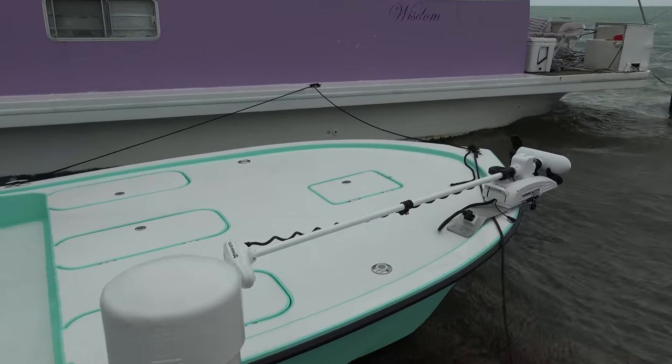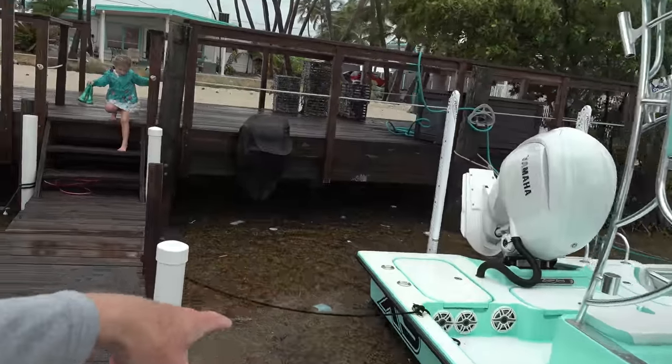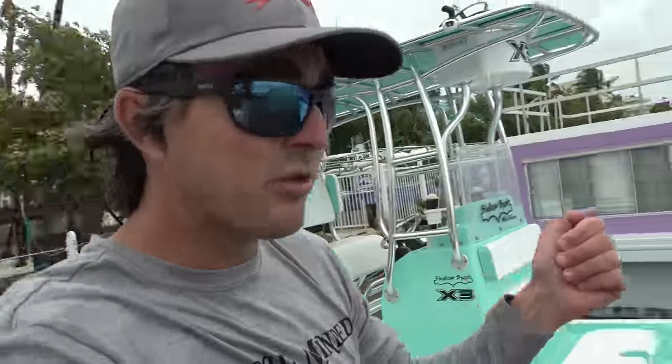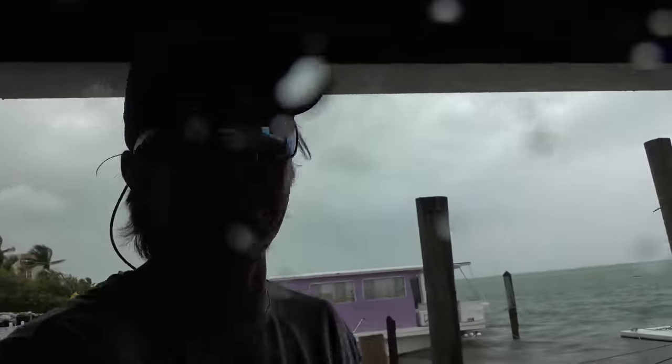Looking good so far. We've got two forward springs on it — one here, one up there. We've got back lines to keep the boat from sliding around, one on each side. We got two battle lines on it. We really wanted to put the bow into the wind and waves because that's the way the boat's supposed to handle it. We didn't want the transom taking the waves. As of now the X3 is looking good, our boat's looking good, and most other boats at the marina are looking good too. Fingers crossed for everyone in the storm's path.